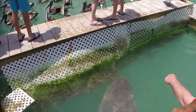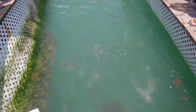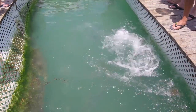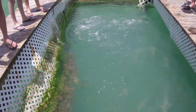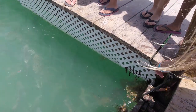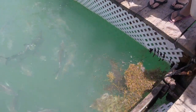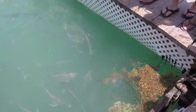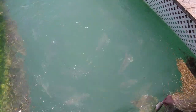A manatee was also on the scene, but it wasn't eating fish — they're vegetarians — it was eating vegetation growing on the side of the dock. You can buy a small bucket of bait fish at the docks to feed the larger fish, and that's what all these people are doing. There's a nurse shark swimming around in here too, and listen how excited this young girl is when she sees it.